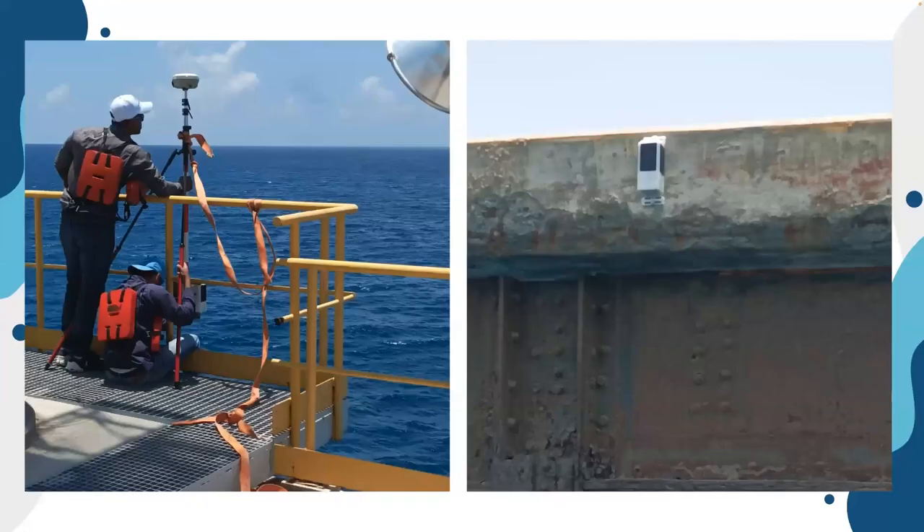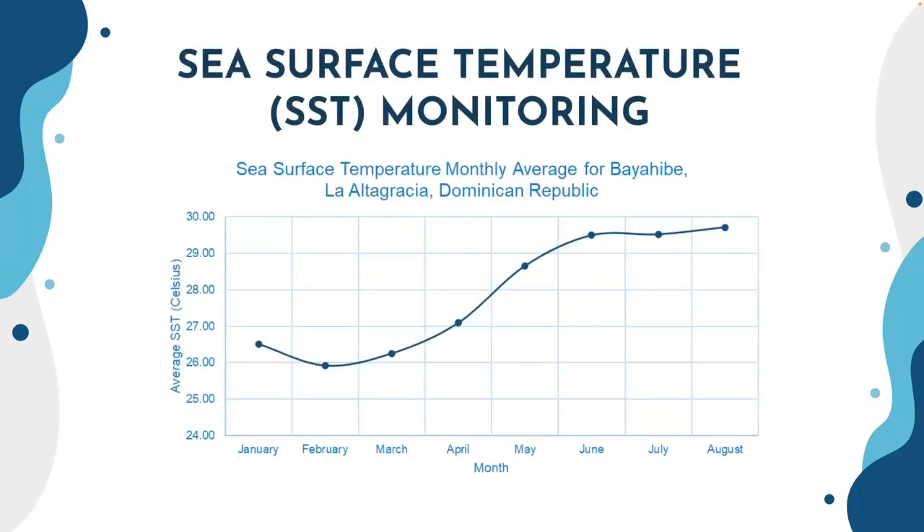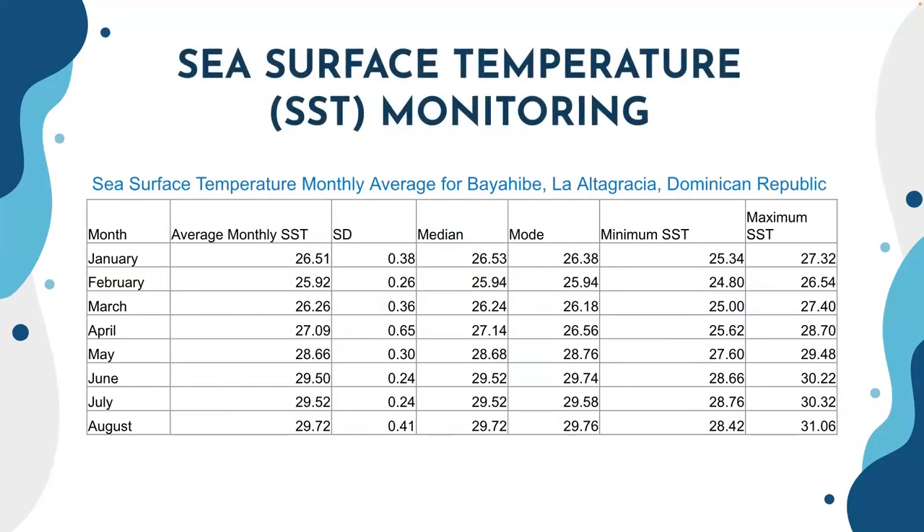We also deployed tide gauges to record tidal oscillation and sea level rise. This is the first such network available in the Dominican Republic. We've been able to record for more than a year all the sea surface temperature around the coast. This is a huge dataset, because we also have commitments with the SDG goals, so we have to submit and process that data.